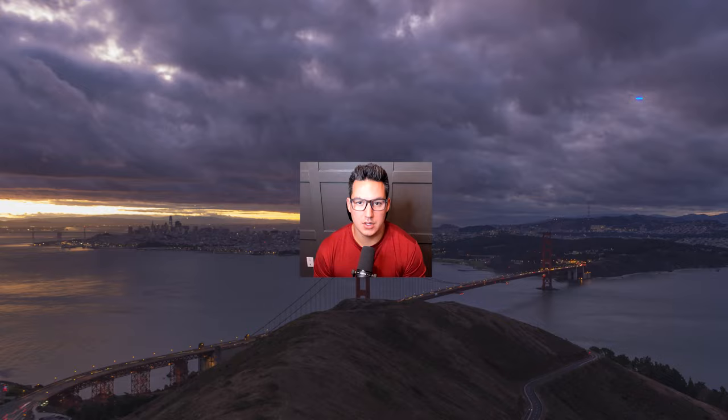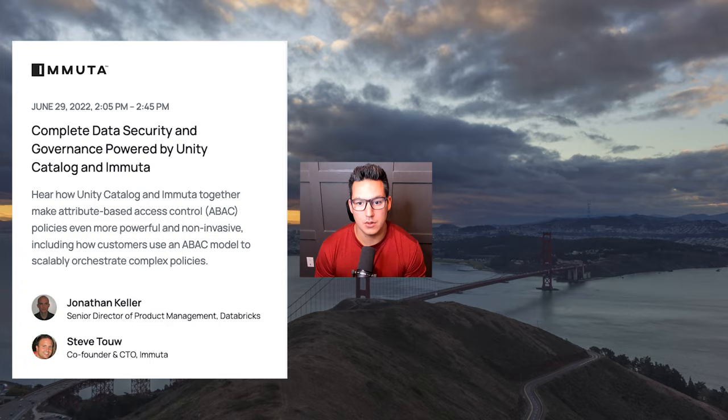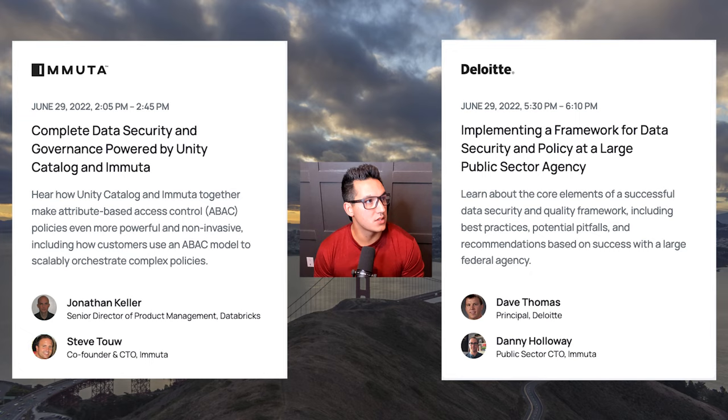Welcome to day three of the Data and AI Summit. Today, Immuta has a couple of additional sessions you need to check out. First up, we have a talk with Databricks and Immuta. Immuta's CTO, Steve Tao, will be talking about how Unity Catalog integration is coming along and what that looks like with Immuta.